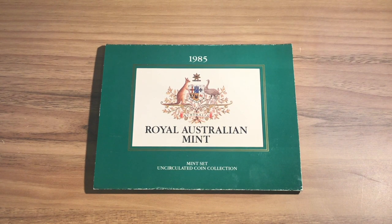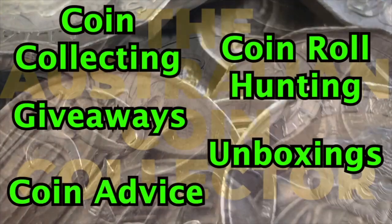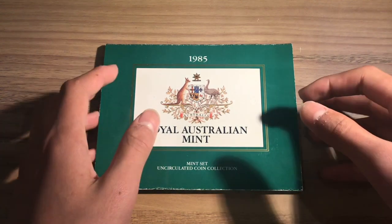This is the 1985 Australian Mint coin set. Hey everyone, this is the Australian Coin Collector and welcome to my channel. If you are new here feel free to like and subscribe. Anyway, today we will be looking at the Australian Mint set from 1985.